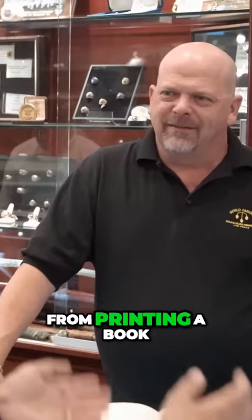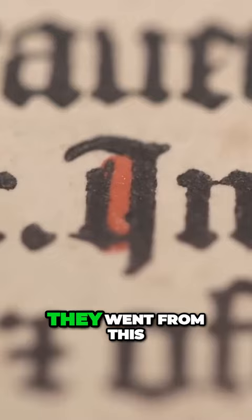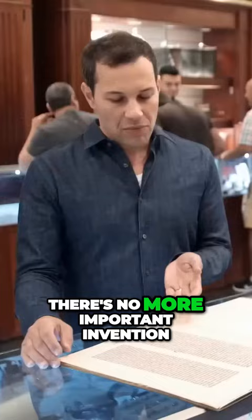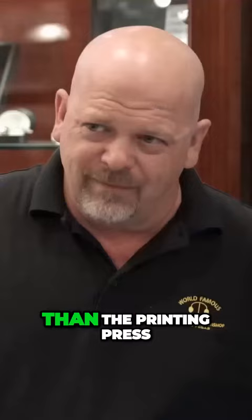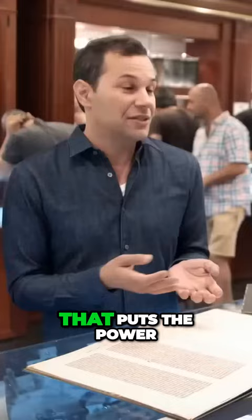It's like the Internet — think how quickly they went from printing a book like this to having people copy the invention and set up printing centers all through Europe within 50 years. It literally was like the Internet. It went from this to scientific books, to fiction, to dirty pictures, to a little bit of everything. There's no more important invention in the history of democracy than the printing press, because it's the democratization of knowledge — it puts the power of knowledge into the hands of the people.